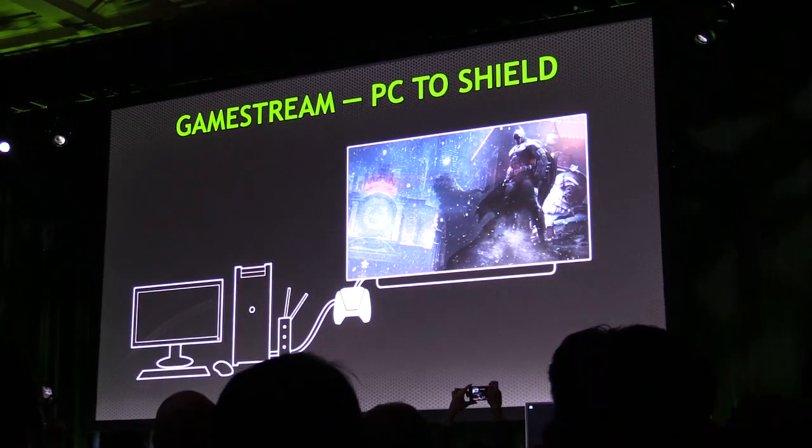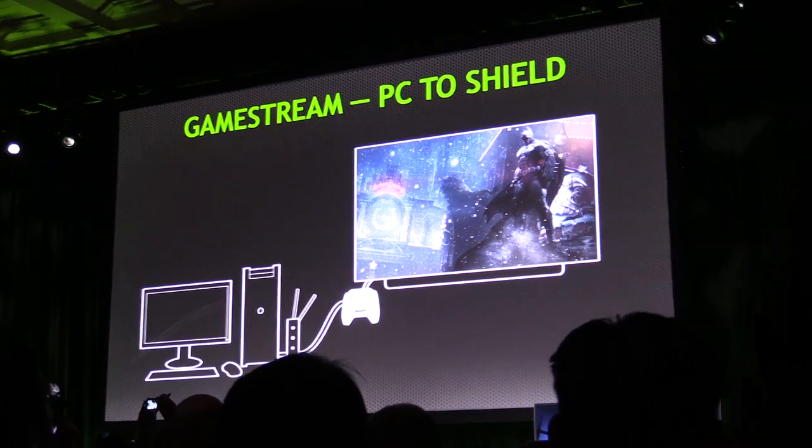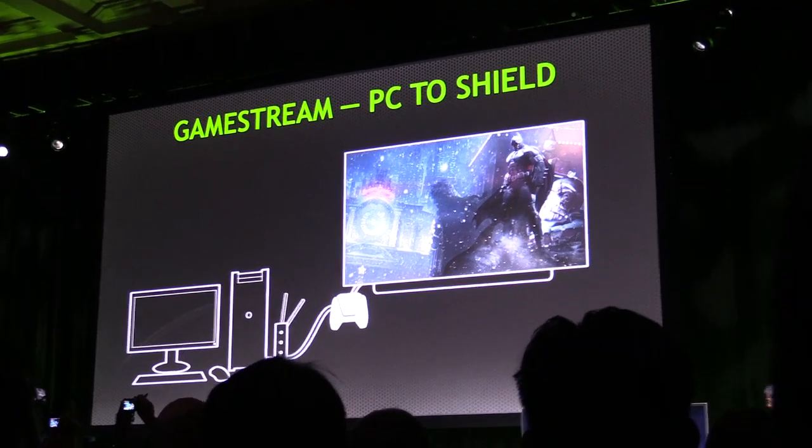The game is being streamed to this S.H.I.E.L.D. device that's sitting right here. This is S.H.I.E.L.D., go ahead.